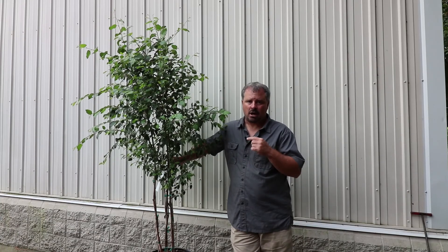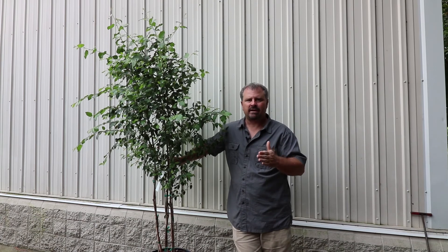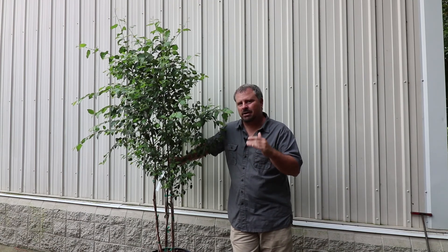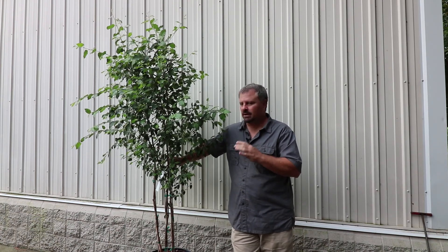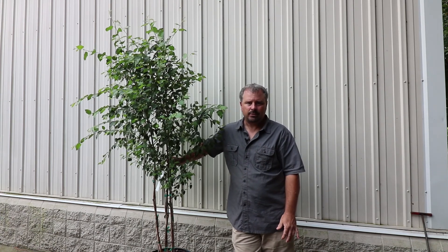River birches do get big enough to offer some shade, but they're probably not a great choice on a very small lot because the roots can get kind of aggressive. If you're trying to do an intense landscape in a small space, this thing can end up not playing nice with some of your other plants. It's really a better plant on a larger lot — very similar to a weeping willow in that regard.